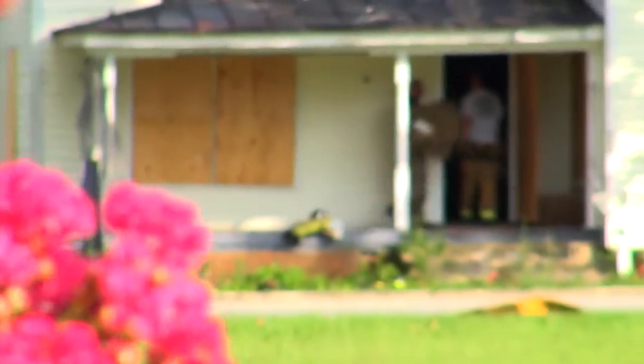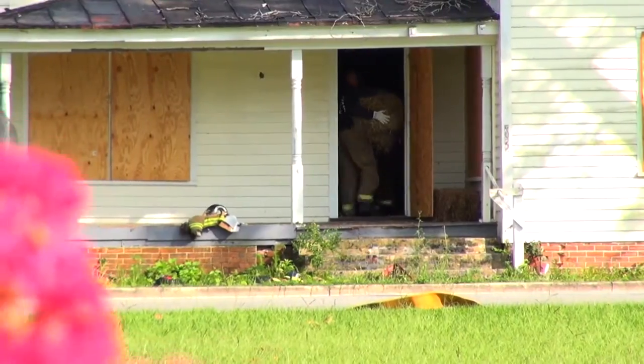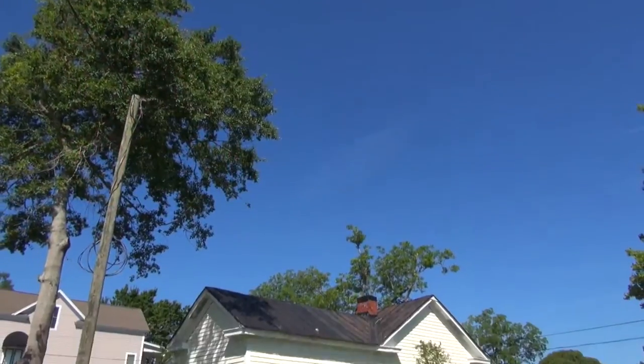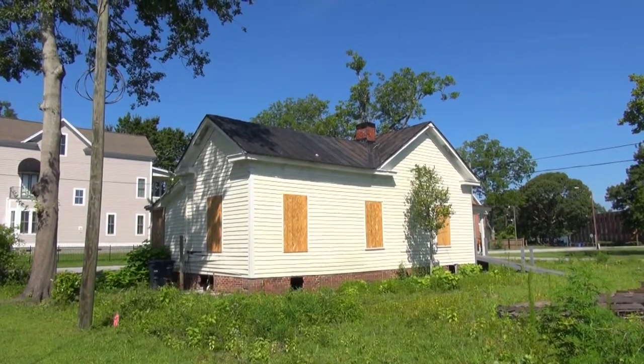But before anyone strikes a match, a lot of work is done to prepare. Community Development Administrator Lily Gray says the demolition at 402 Mill Avenue is part of a larger plan.